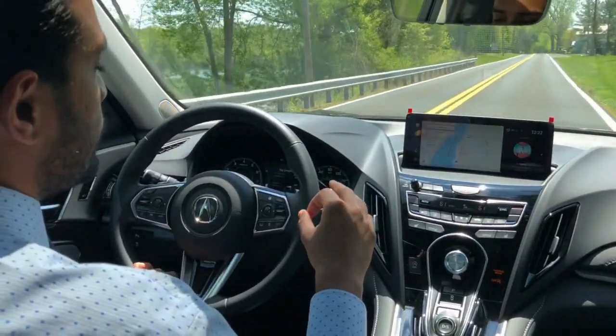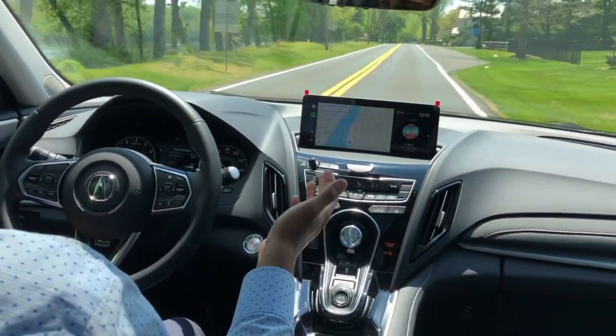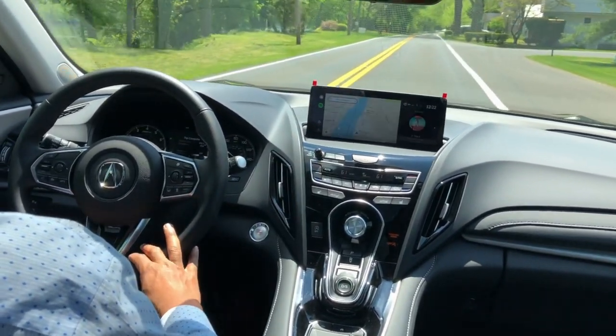The vehicle has adaptive cruise control standard, so it can follow the car in front of you, along with collision mitigation to prevent any accidents, and road departure mitigation to prevent you from drifting out of your lane.